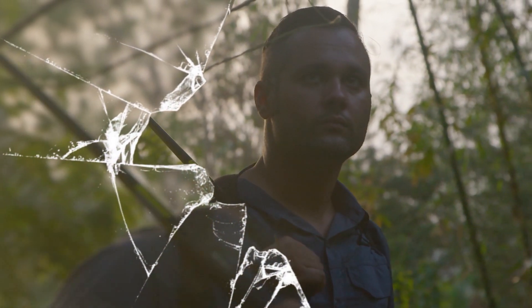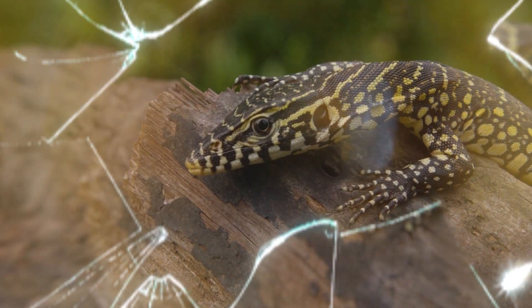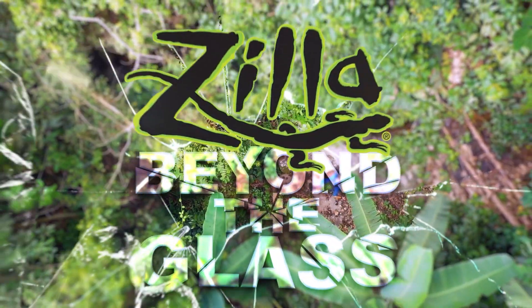Join me, Mike Clarkson, on Zilla's one-of-a-kind adventure care series, Beyond the Glass, as we study the wild relatives of our captive-bred pets in order to better understand how to care for them. Let's go Beyond the Glass.